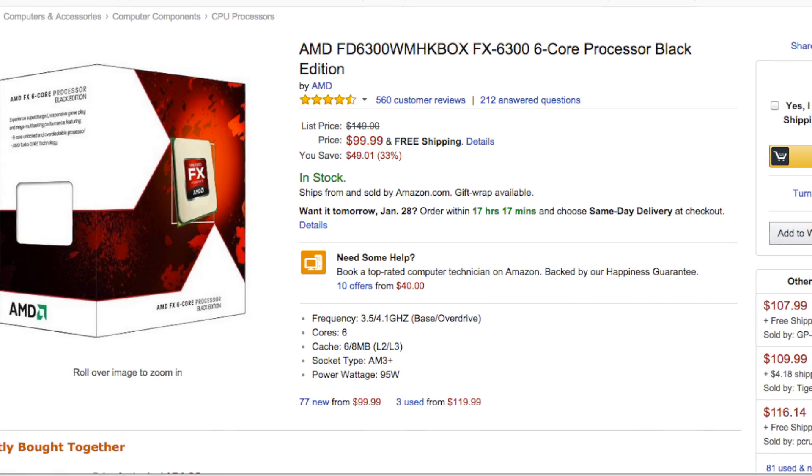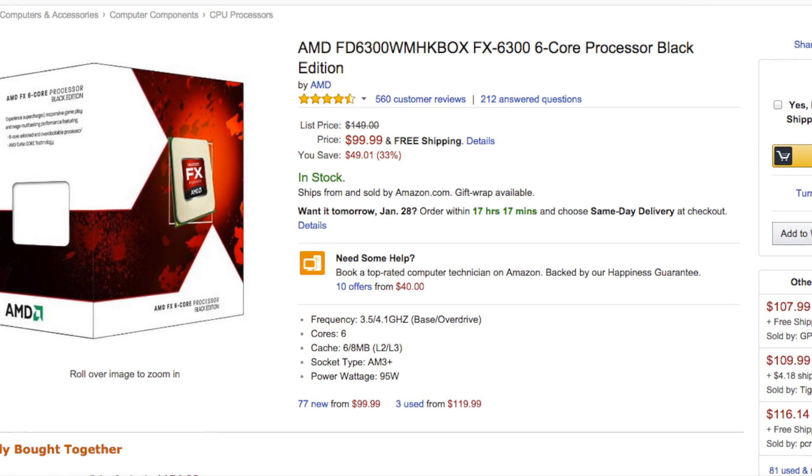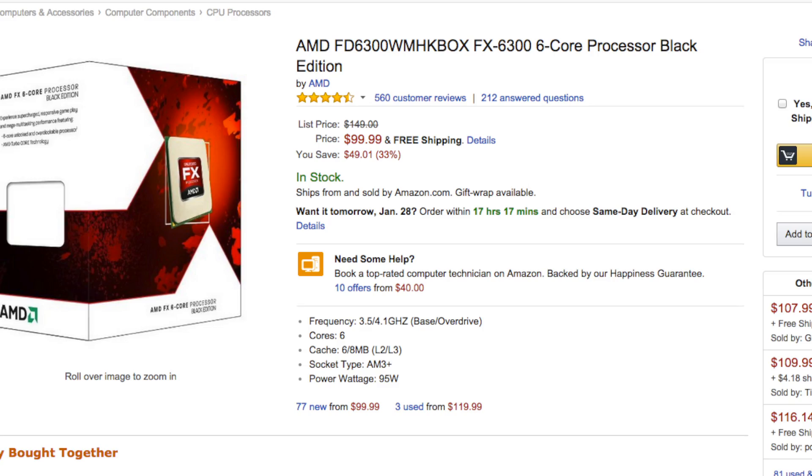Now last but not least is a processor from AMD. This is the AMD FX 6300 6-core processor. This thing's $99, which may not seem like the greatest deal in the world, but we looked at other places and it's like $109 at Newegg. For those people looking to get a nice CPU at not a bank-breaking cost, the FX 6300 is a serious cost-effective solution and CPU that you can get for your gaming system.